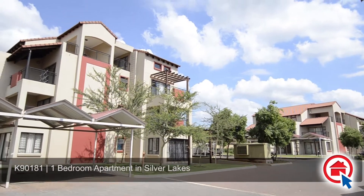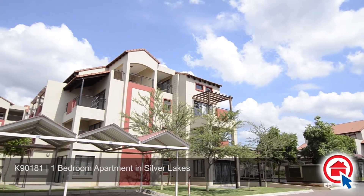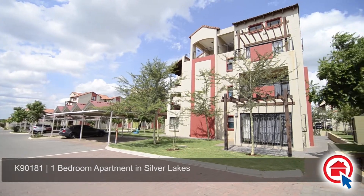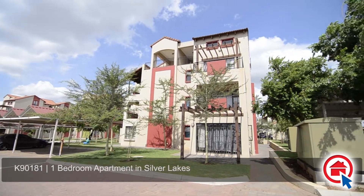This amazing newly built loft apartment is perfect for the single executive, ideally located within the secure Oak Roll development situated in Silver Lakes, close to all amenities and major routes.